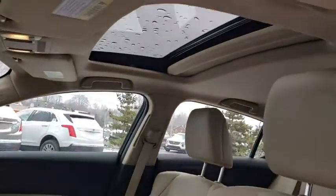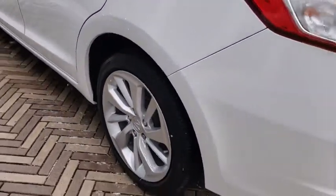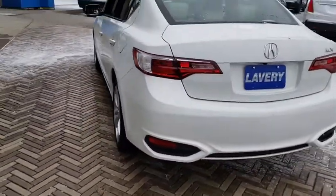Traction control, leather wrapped steering wheel, dual airbags, power steering, four-wheel disc brakes, electronic stability control, security system, power windows, rear window defroster.